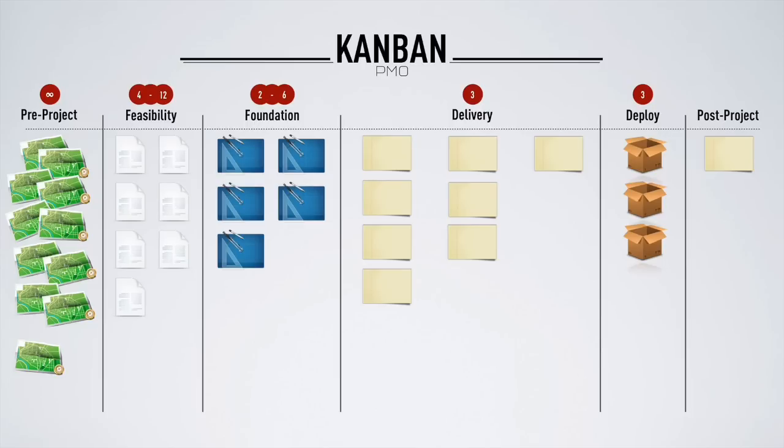On top of each column we introduced red circles — these are Work in Progress limits. We introduced the concept of WIP, Work in Progress, or PIP, Projects in Progress, to create a pull-based system. Without WIP limits, you don't have Kanban — you just have a board. By introducing Work in Progress limits, this is how you truly establish a pull-based system.